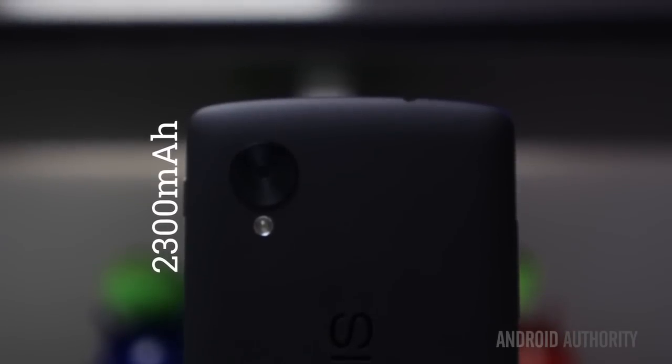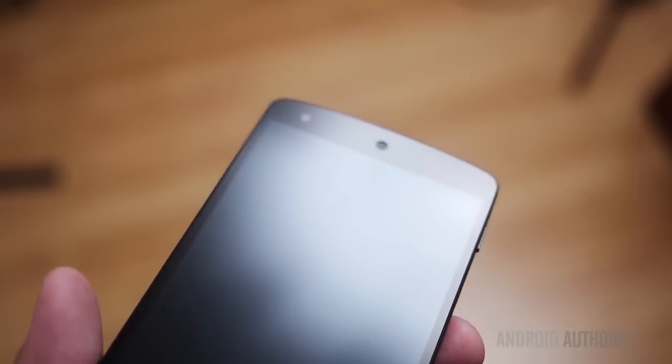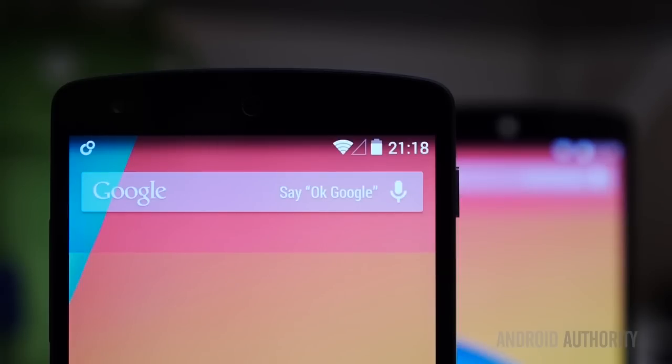It comes in black and white, but we're going to be giving away one of the black ones. If you'd like to see a full review, our very own Josh Vergara has reviewed the Nexus 5, and we'll have a link to that here at the end of the video, or you can find the link on the contest page, which is linked in the video description below.